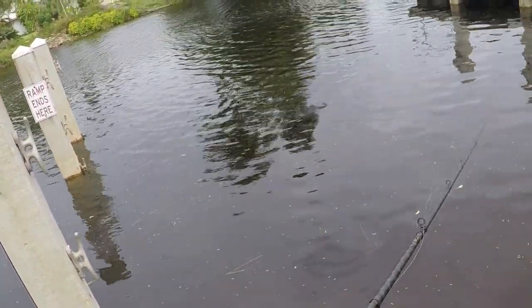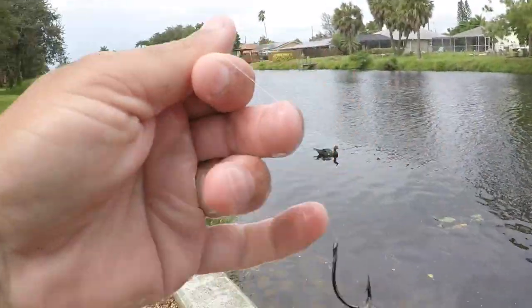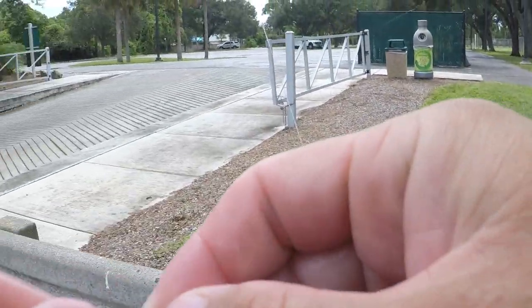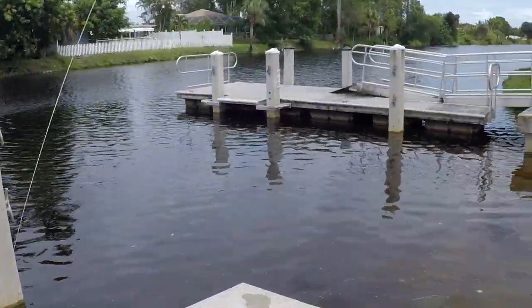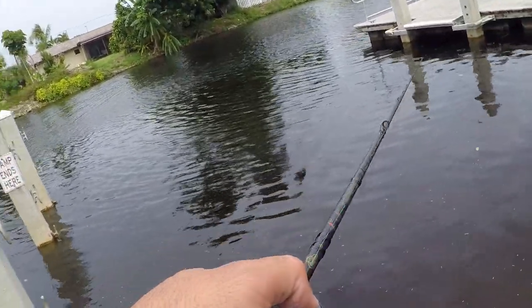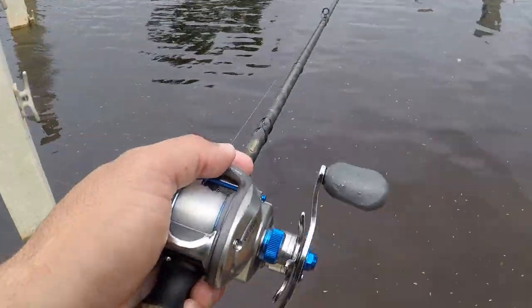Man, that little guy hit — he wasn't that big but he hit like a freight train! He smoked it and I'm on. What do I got — another peacock, guys, another peacock! Oh, that one was even bigger than the first one! This is crazy — I went out in the kayak, went all the way up the canal, I should have just stayed right here on the ramp. Oh, he's on, he's on, he's on! He spit it. Guys, this is crazy.